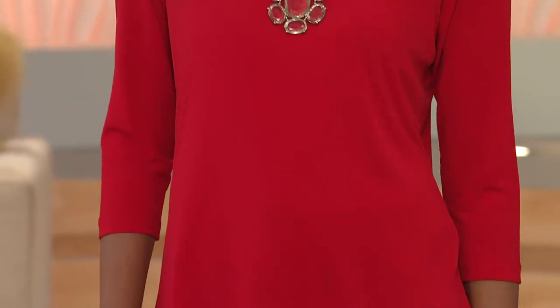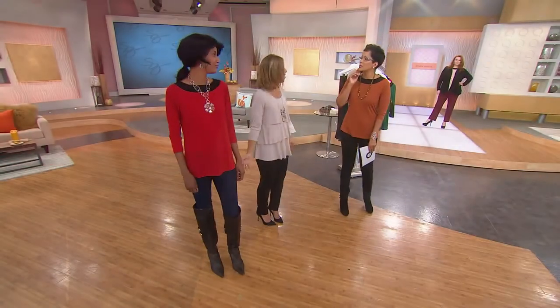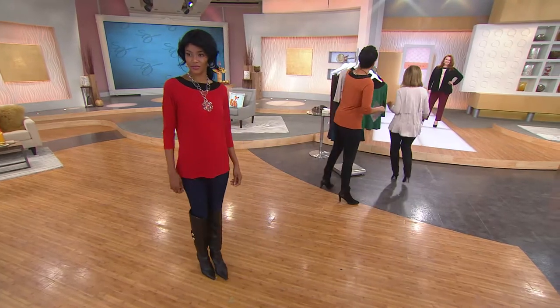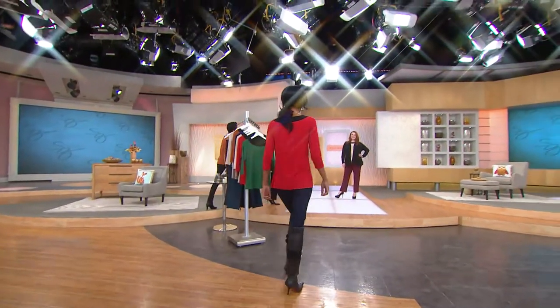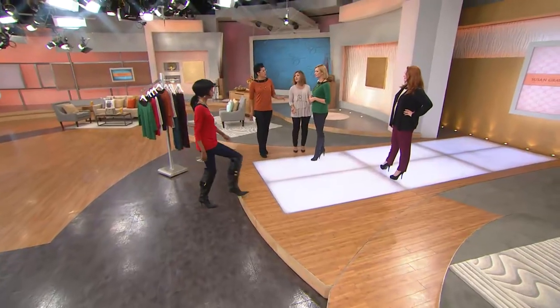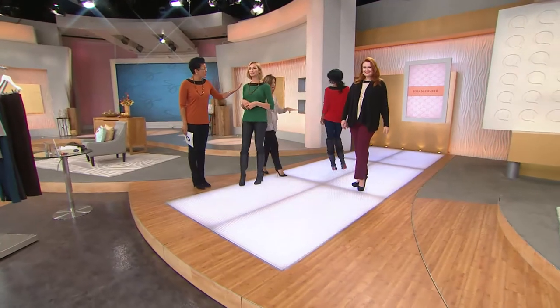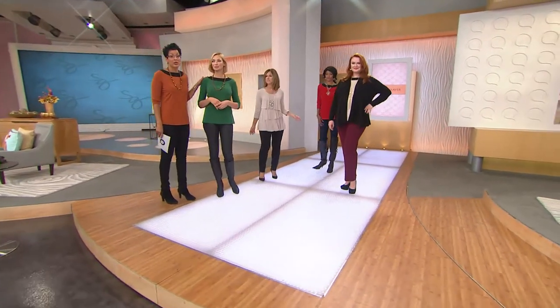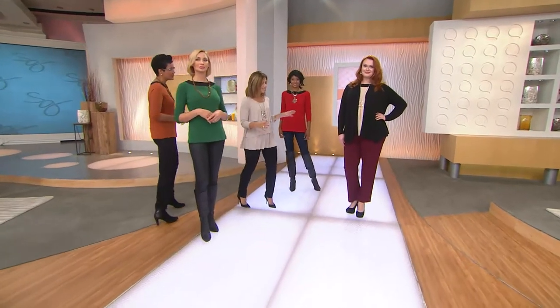We have a thousand of these spoken for already. A thousand. I wanted to call out sizes — Katya, what size are you wearing? Extra extra small. Let's go over to Ann — Jessica's wearing the large. Annie, what are you wearing? Extra small. And then Jessica has on the large. Look at Jessica — you have on the green, which is actually the one that sold out the last time it was presented, and Jessica has on that gorgeous wheat.